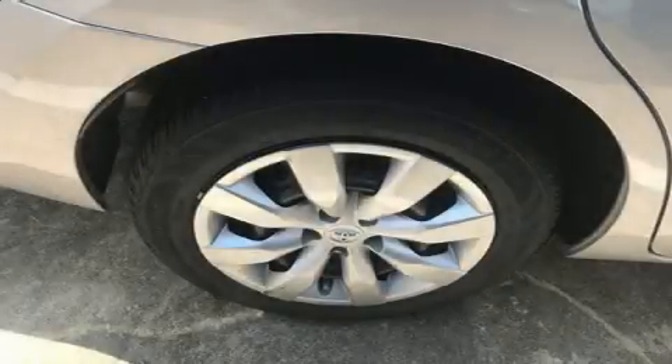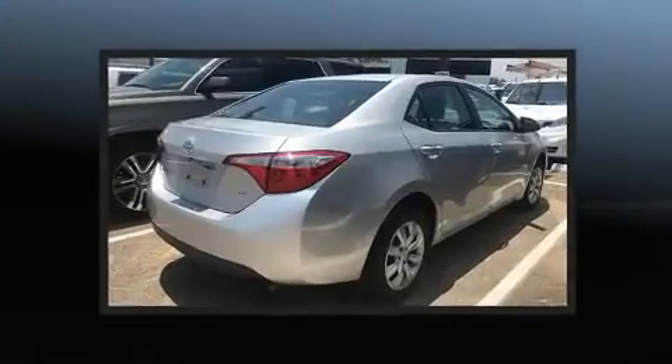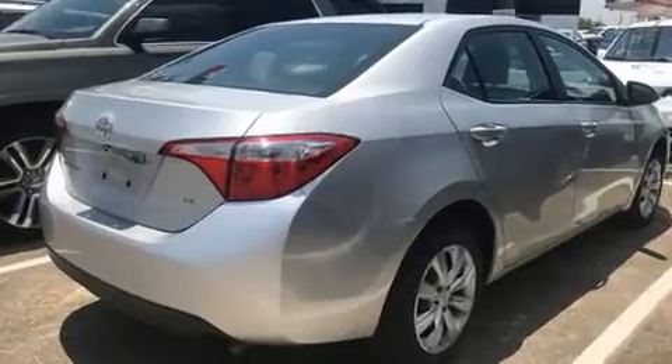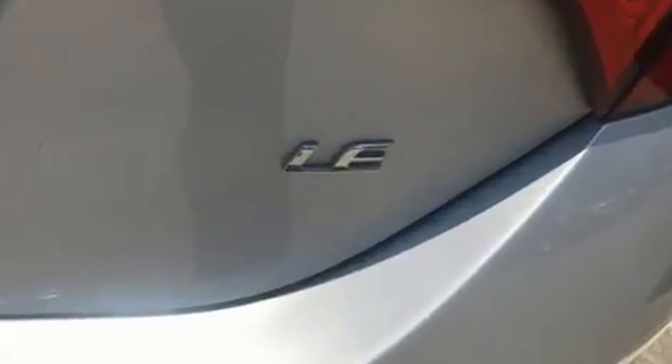Get excited about the 2016 Toyota Corolla. This four-door, five-passenger sedan still has fewer than 40,000 miles. It features an automatic transmission, front-wheel drive, and a 1.8-liter four-cylinder engine.